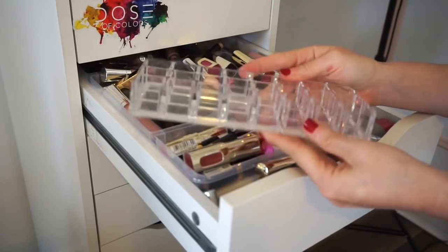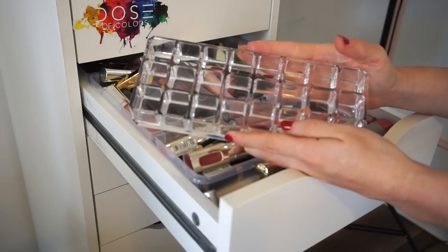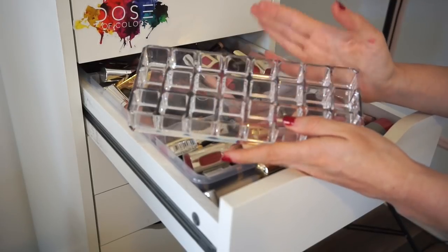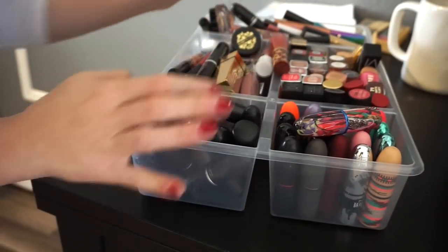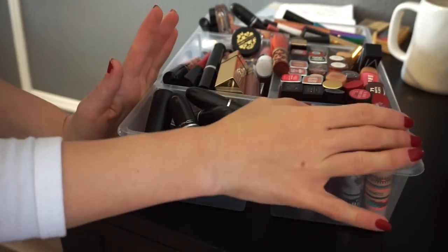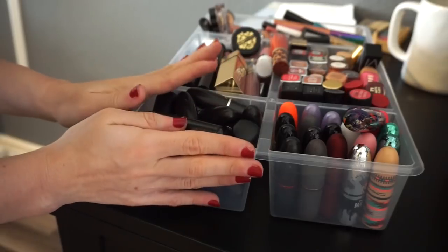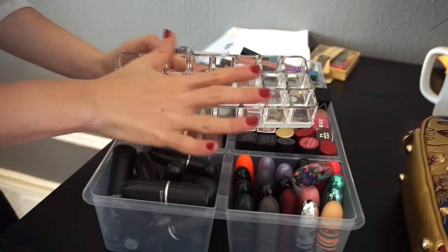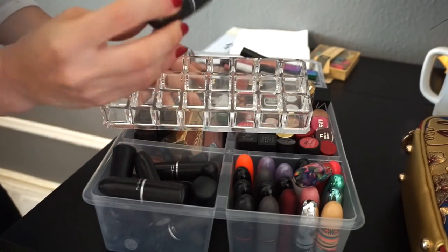Then I have this lip organizer with 24 different slots. I think I'm going to put my MAC lipsticks in here because that's the only brand I have over 24 lipsticks of. My MAC lipsticks are over here — I have my limited edition ones and my regular ones. I used to be addicted, that's why I have a lot. I'm going to put the limited edition ones in the front so everyone can see how pretty they are, and the regular black tubed ones in the back.